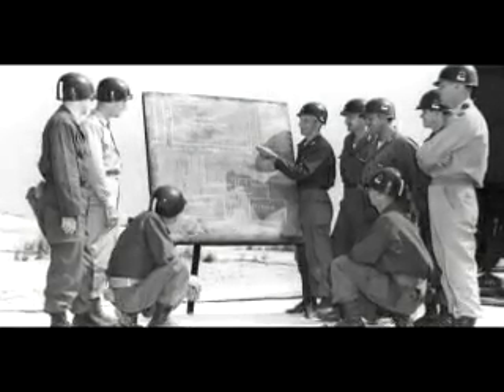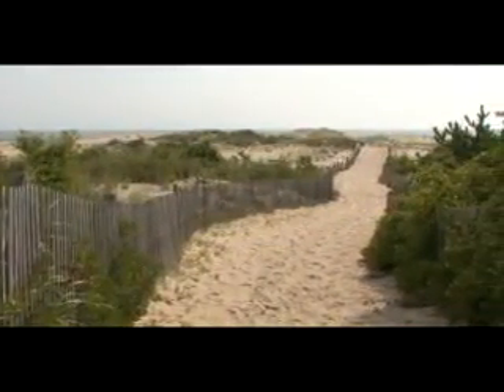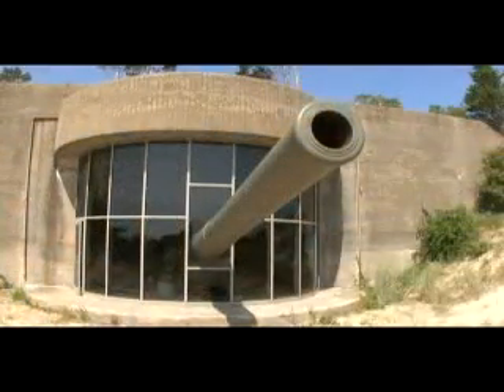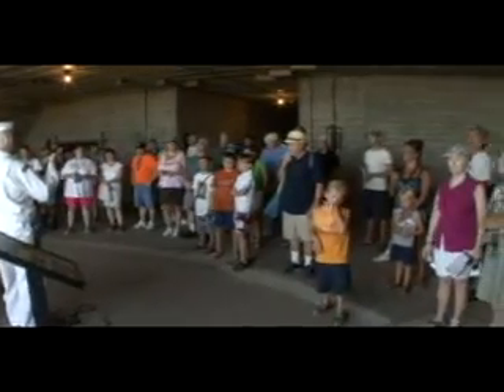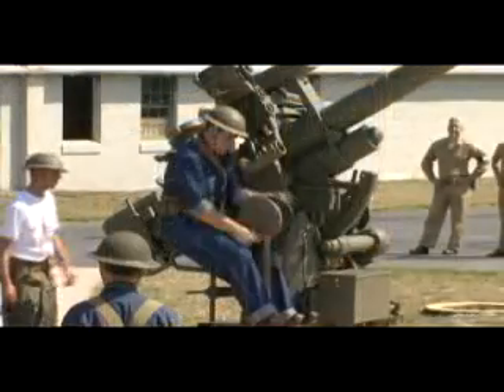Its cannons now obsolete, Fort Miles would become a training center for subsequent conflicts before part of it was returned to the state of Delaware. Over the next several decades, this once-strategic landscape was transformed into Cape Henlopen State Park. Fort Miles has been rediscovered by historians and volunteers who recognize its significance and are working to transform this historic site into one of the best World War II museums in the country. We invite you to come and explore newly restored buildings and exhibits, and to walk through a proud time in our Delaware and American history.